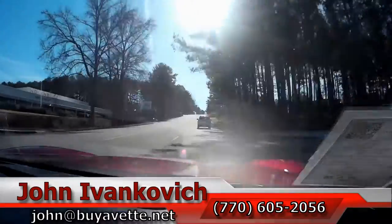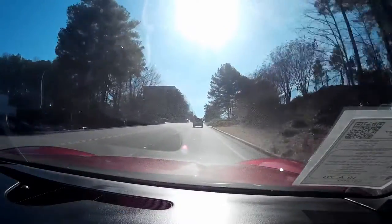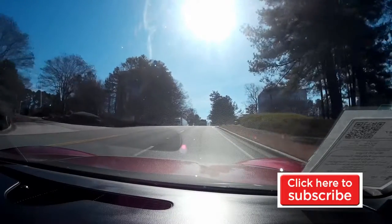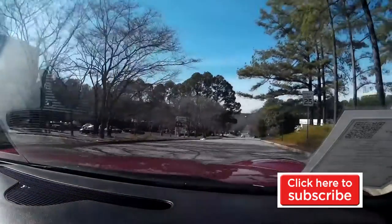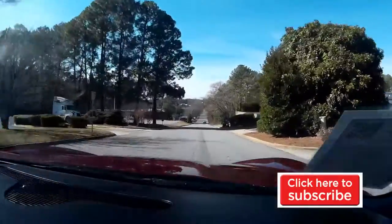As we make our turn, folks, as always, give me a holler at 770-605-2056, or email john at buyavet.net if you have any questions about this particular car or any of our hundreds of Corvettes we carry in stock. And don't forget, hit the yellow button and subscribe so you get to see all the new videos. See you on the road.